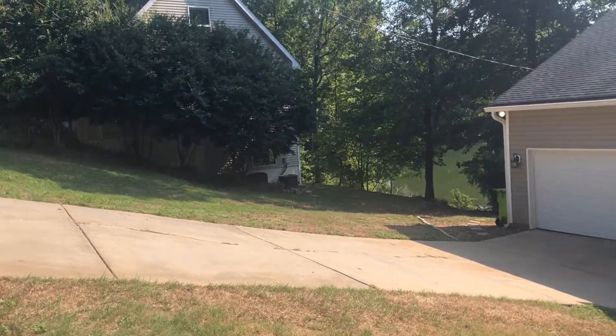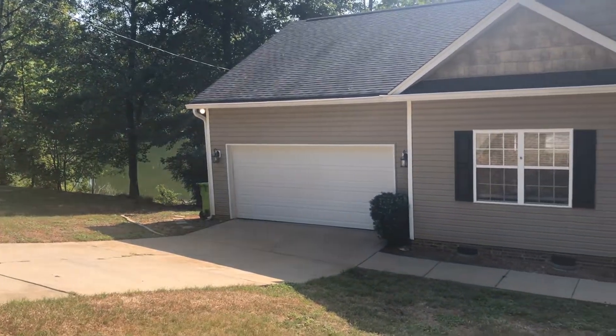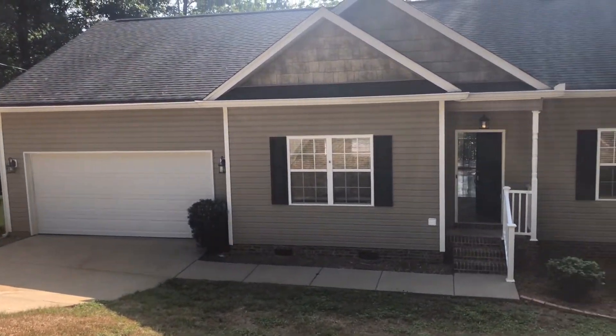Hello and welcome to 108 Meech Street, M-E-E-C-H. This is in Columbia, South Carolina.